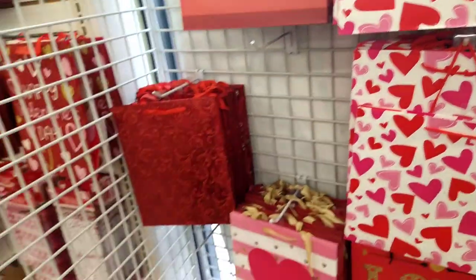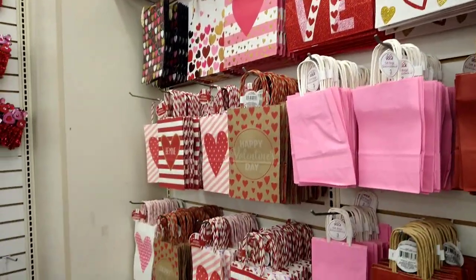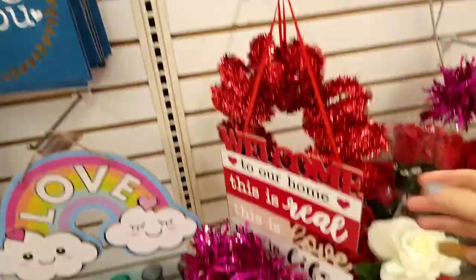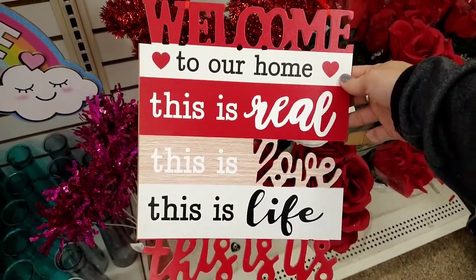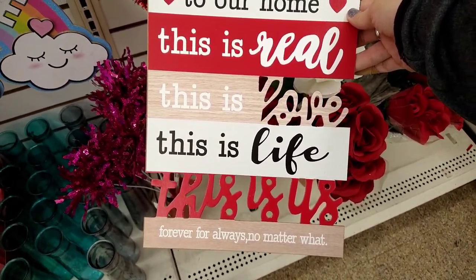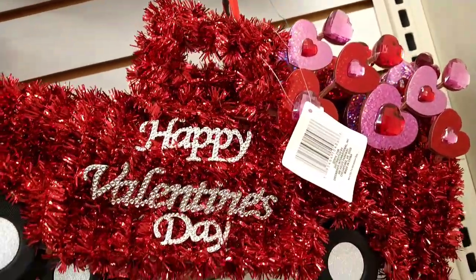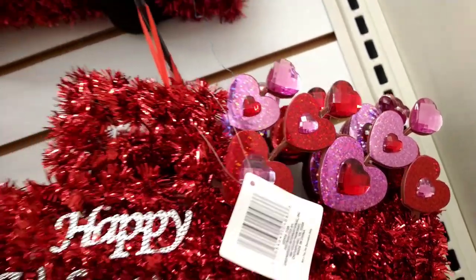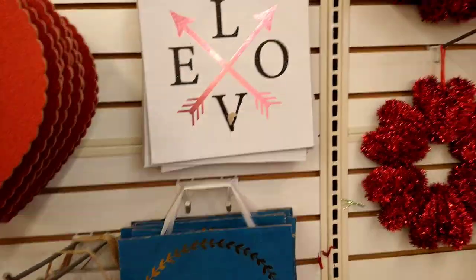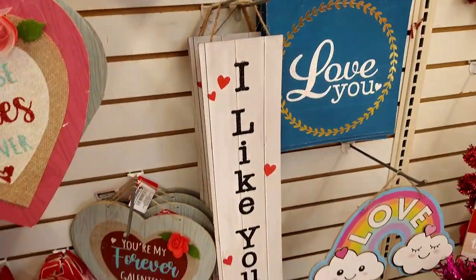First thing I see is some really cute bags, like I showed you last time. This one is really cute — it says 'Welcome to our home, this is love, this is life, this is us, forever, for always, no matter what.' And this one looks new — it's the truck with these really cute hearts at the very end. Very cute. They have 'I love you love' and this looks like a faux chalkboard that says 'I like you a lot.'